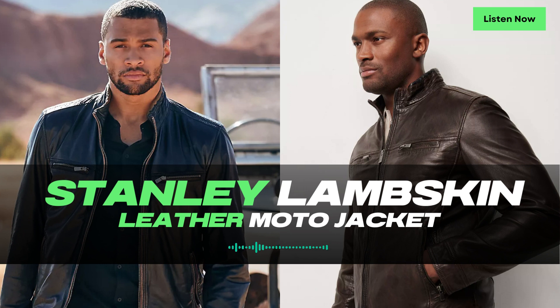The Stanley Jacket boasts a handsome finish with its funnel collar, which adds a touch of sophistication and style. The contrast piping on the collar adds visual interest and elevates the overall aesthetic of the jacket. It's these small details that make the Stanley Jacket stand out from the crowd.